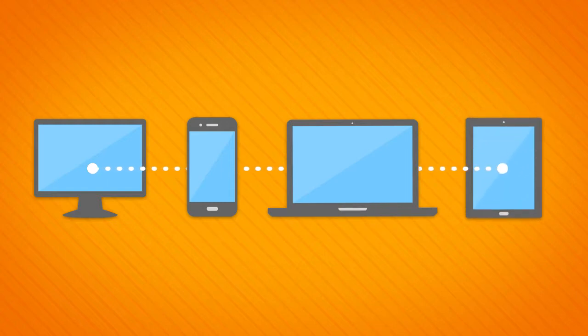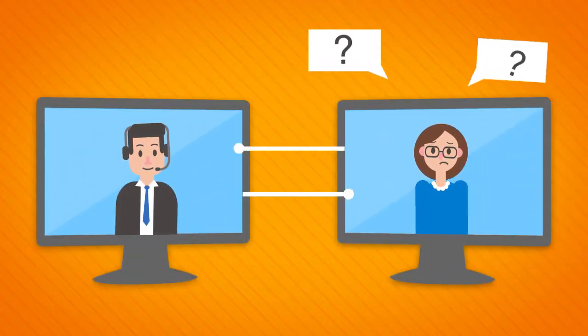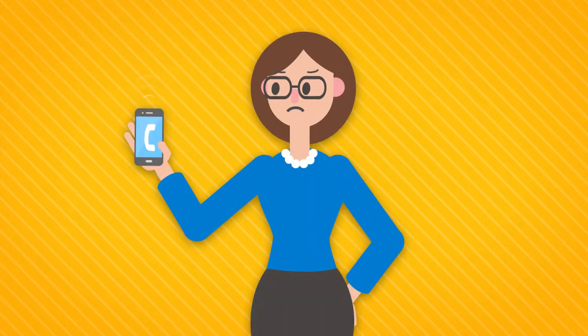In the digital age, accessibility is a cornerstone of success for businesses. When your clients can reach out for assistance, whether they're seeking product information or need to resolve an issue, making it easy for them can improve customer loyalty and do wonders for brand reputation.